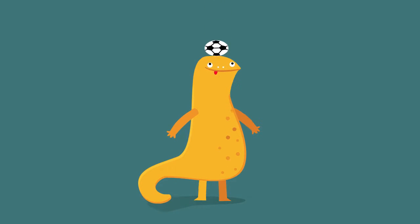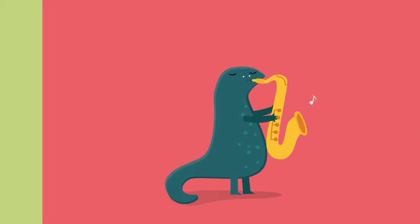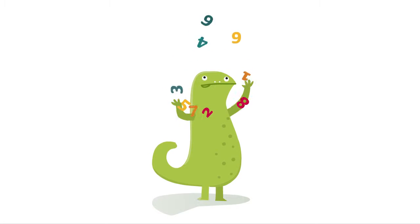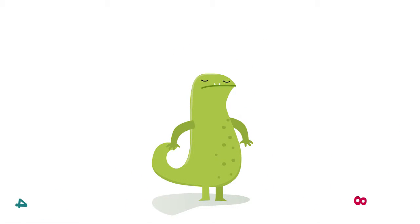Everybody knows that some things only come with practice. We spend lots of time looking for shortcuts, but practice is really the only thing that will do the job. Good, solid practice has always been a tried-and-tested approach to learning arithmetic, and now it doesn't have to be painful.